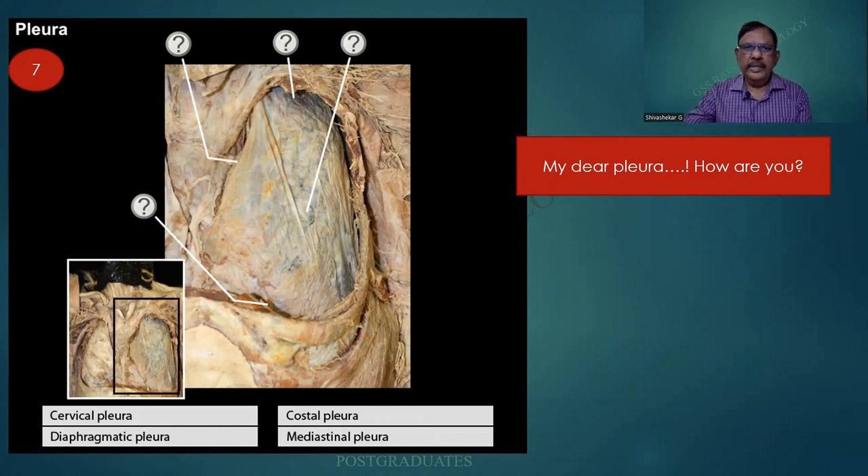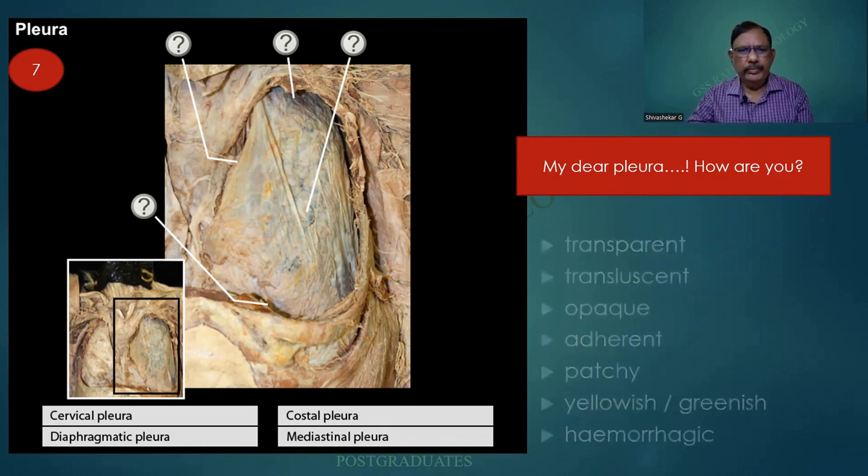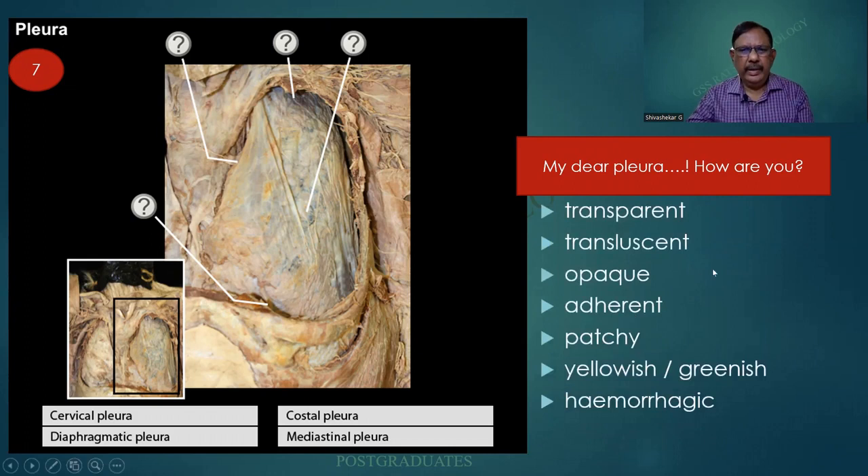The anatomical intricacies and precision are amazing. The pathologist need not be as perfect as the anatomist or surgeon, but yet have a look at this pleura. There can be a cervical pleura, diaphragmatic pleura, costal pleura, and mediastinal pleura. When examining the pleura, ask: is it transparent, translucent, opaque, adherent, patchy, yellowish, or hemorrhagic? Each of these has a meaning.